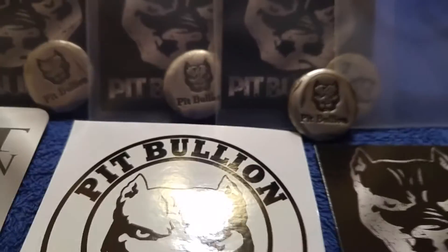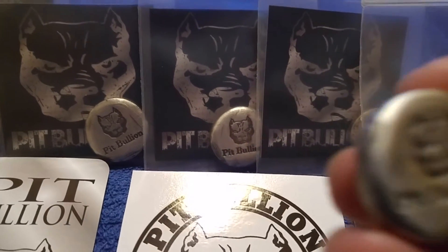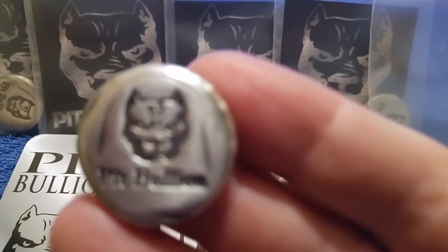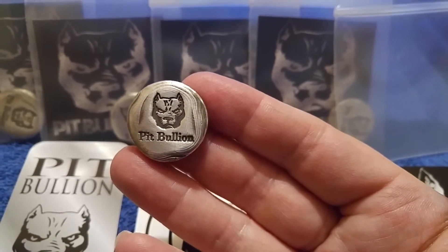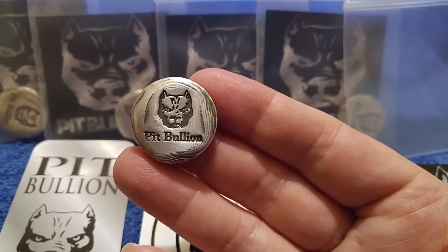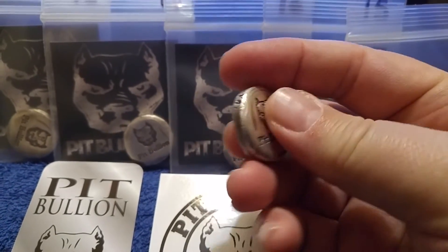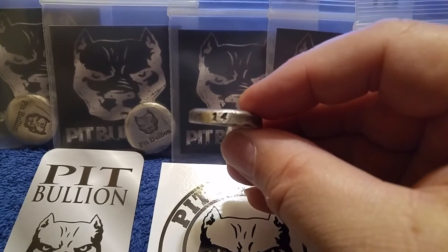Let's take a look at one of these bad boys up close. Michael, that is freaking awesome. Look at the cooling lines with that antiquing, folks. Tell me that is just not off the chain. These are numbered — Michael does number them — and he's only making a hundred of these.